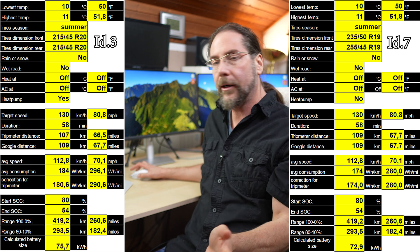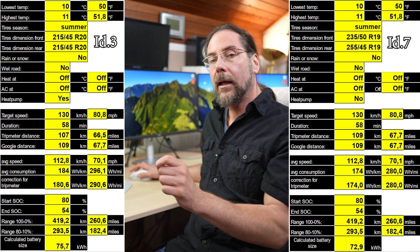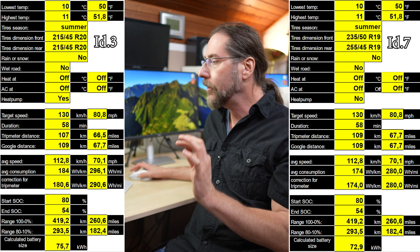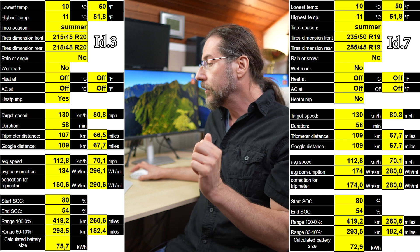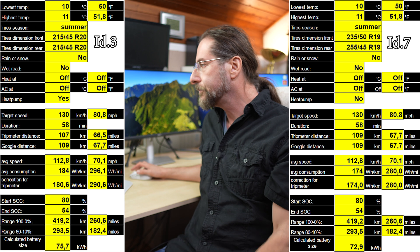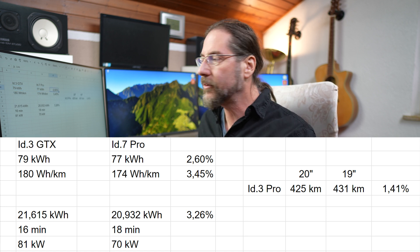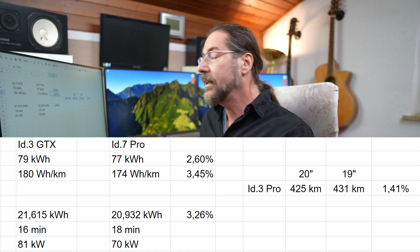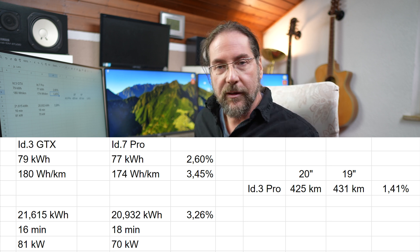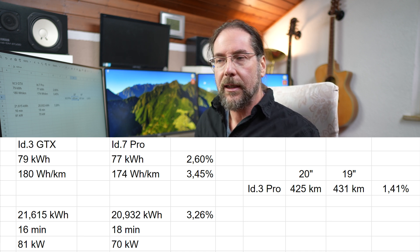The state of charge difference was the same, so they both had 41% on the trip. Battery capacity in the ID3 — with this drive from 80% to 54% — was 75.7 kilowatt hours, and in the ID7 it was 72.9, so that's 2.8 kilowatt hours more in the ID3 GTX. On paper the ID3 GTX is 79 kWh and the ID7 Pro is 77 — that's a 2.6% difference. Actual consumption was 180 versus 174 watt hours per kilometer — 3.45% more. I looked at the ID3 Pro S and you cannot order it right now with 19 inch wheels.